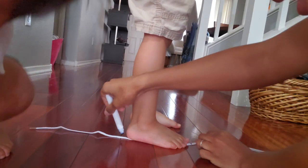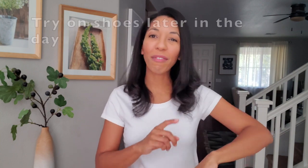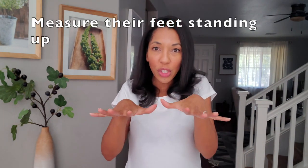Once you have the shoe size, it's time to make sure they actually fit. Our feet get fatter as the day progresses, so wait until the afternoon or evening to get a more accurate measurement of how big that foot will be inside the new shoe during the day. That way they'll fit when your child is in the stroller and won't be too small if they decide to play and run all day. Also definitely measure that foot while they're standing up so that the foot is nice and stretched out.